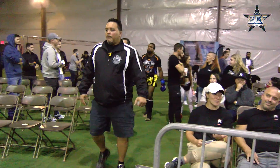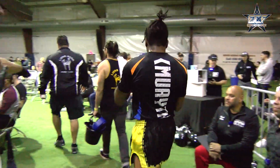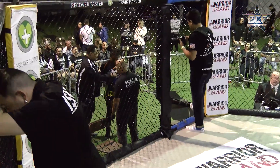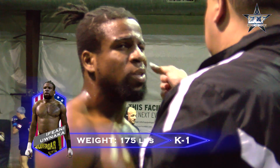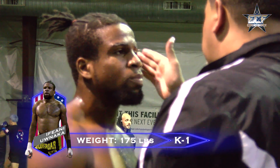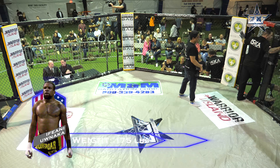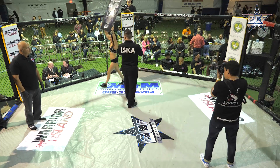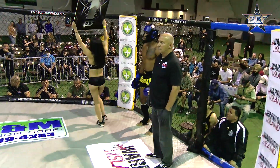Introducing first, fighting out of the blue corner. And it is a point, fighting out of the right corner — this is the driver.